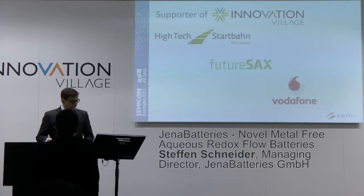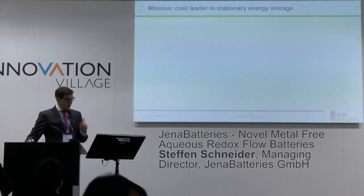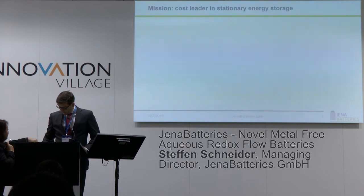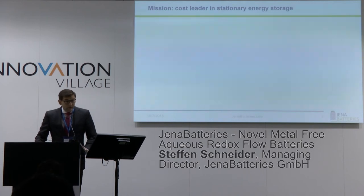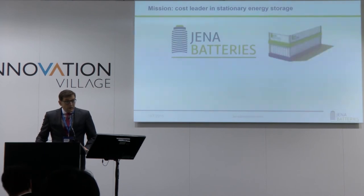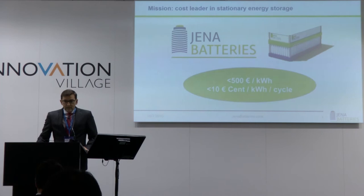Thank you for the introduction. Good morning, ladies and gentlemen. My name is Stefan Schneider. I'm managing director of Jena Batteries. We are a mid-scale and large-scale stationary battery supplier, and our target cost is below 500 euros per kilowatt hour, which means in cycles far less than 10 cents per kilowatt hour per cycle.